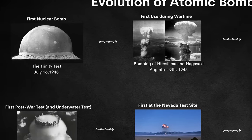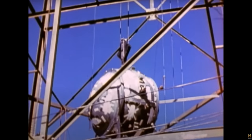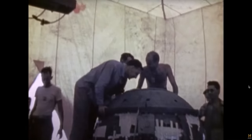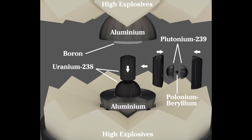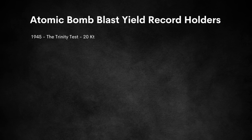We are starting our timeline back in 1945 with the first atomic test, the Trinity test. This test occurred on July 16th, 1945 at 5:29 AM local time at what was then the White Sands Proving Ground, just 40 miles southeast of Socorro, New Mexico. This was an atmospheric test with a blast yield of about 25 kilotons of TNT. The height of the mushroom cloud reached over 38,000 feet. The Trinity test was a culmination of the top secret Manhattan Project. The device, referred to as the Gadget, was the first bomb to utilize the implosion plutonium design, and it is our first record holder.